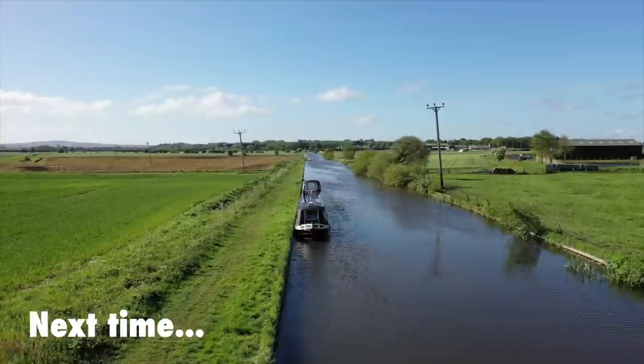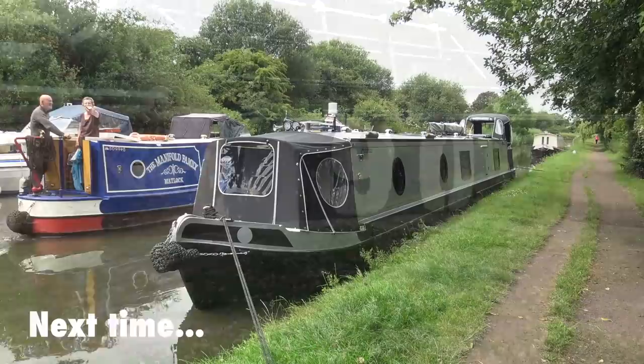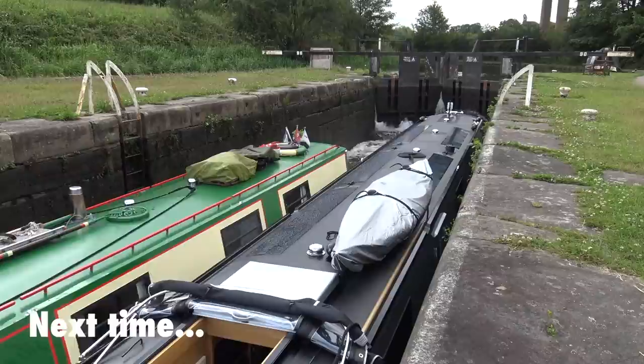Next time on Britain by Narrowboats: join us back on the Leeds and Liverpool Canal in Parbold, where we've got a new destination in mind, 90 locks away. We check out the history surrounding the famous Wigan Pier and discover the story of the Pitbrow Lasses, before we buddy up with another narrowboat couple to climb the flight of 21 Wigan locks heading out towards the hills of the Pennines.